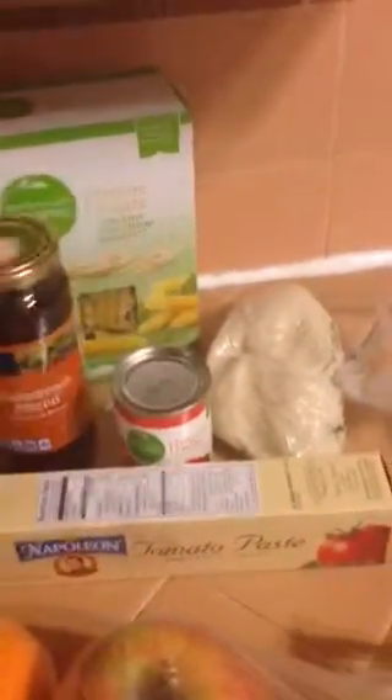I also have some tomato paste here — here's another tomato paste — Kalamata olives, and some pasta.